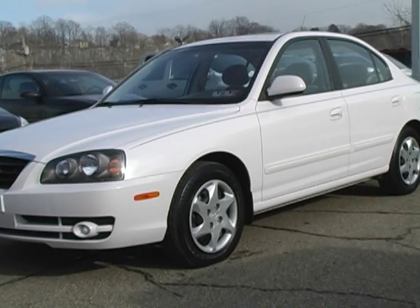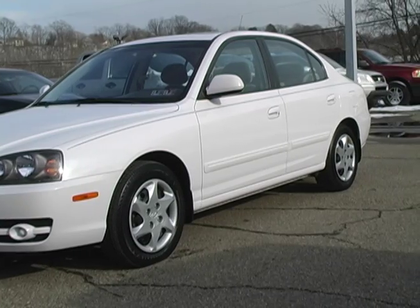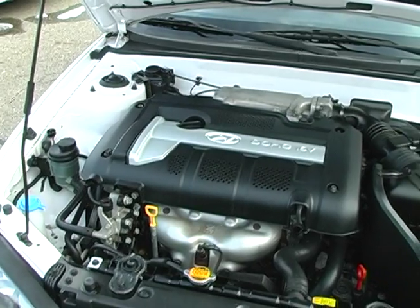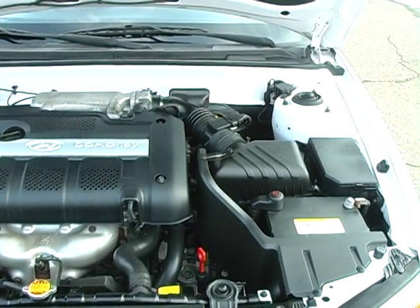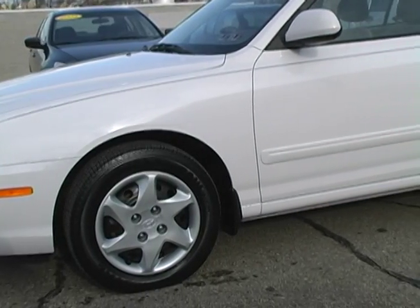This 2005 Hyundai Elantra offers a lot of features and excellent fuel economy for a small price. This Elantra GLS Sedan is white with a tan cloth interior. The Elantra is powered by a 2.0-liter 4-cylinder engine and includes an automatic transmission with overdrive. It is powered by the front wheels and offers excellent traction in all sorts of weather conditions.